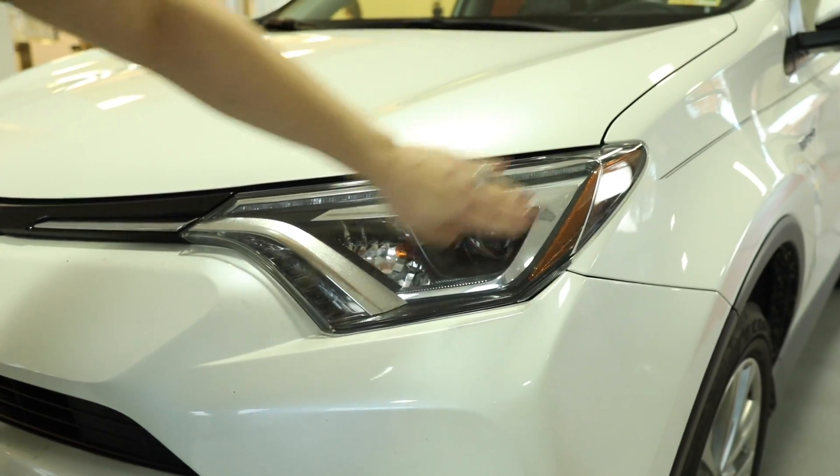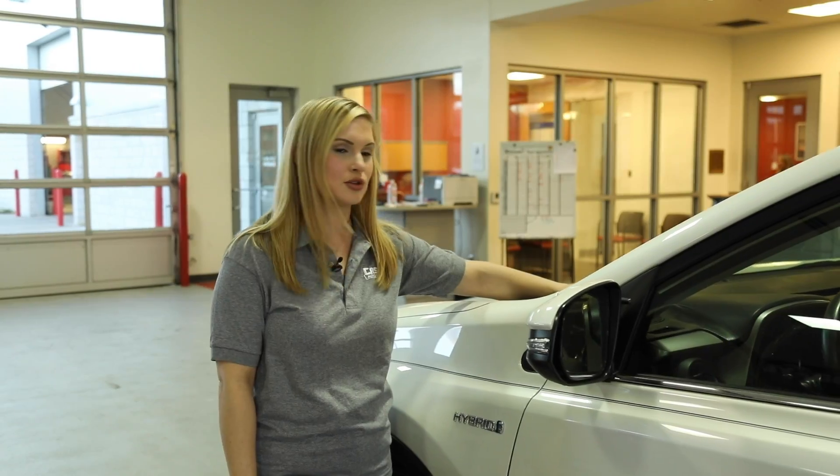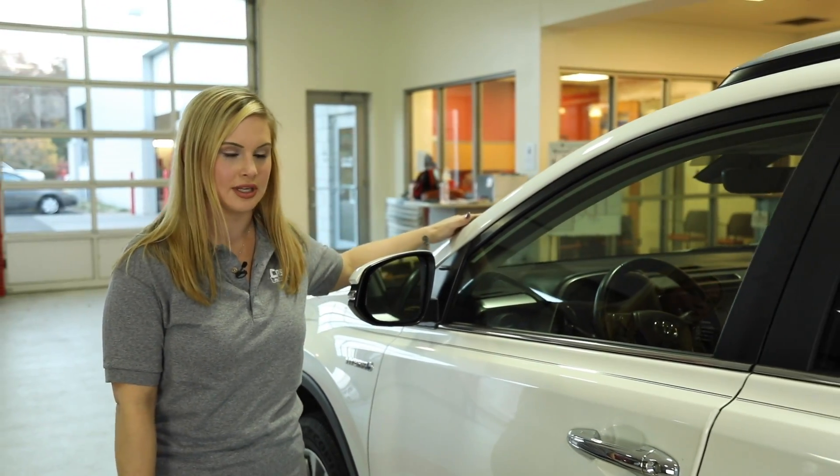Items that we are going to check include the operation of your lights. We are also going to look at the condition of your wiper blades to ensure if they need replacement and if they are torn. We also check your windshield to see if there are cracks, visible chips, anything like that.